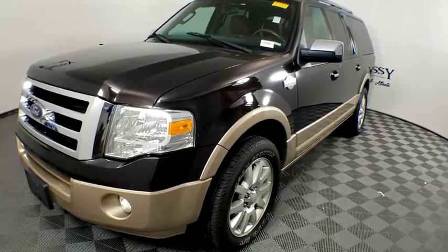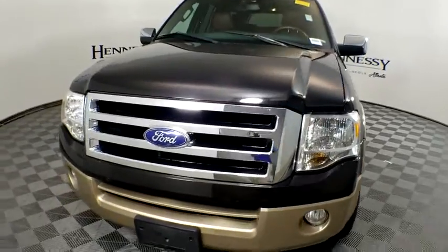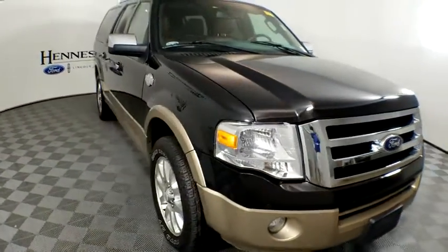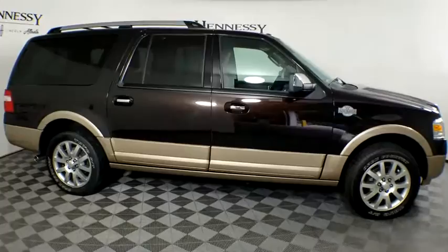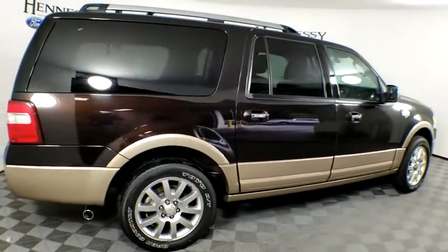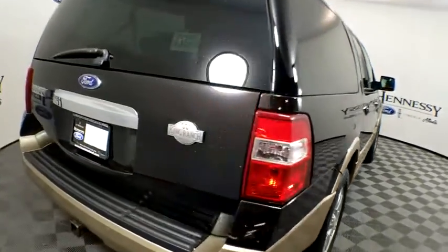Take a ride in the 2013 Ford Expedition EL. This is the largest SUV in the Ford lineup with seating capabilities of up to nine people. The Expedition EL is the elongated version of the standard Expedition and offers generous cabin space, aggressive looks, and outstanding towing capabilities. This vehicle has less than 125,000 miles.